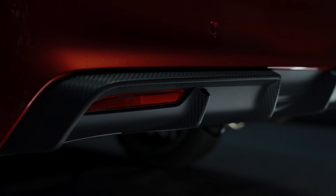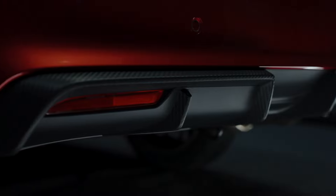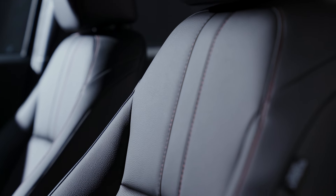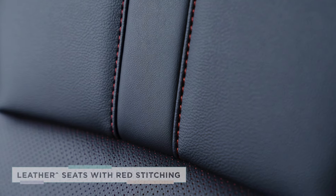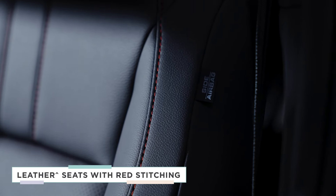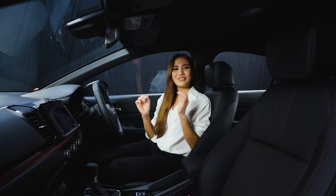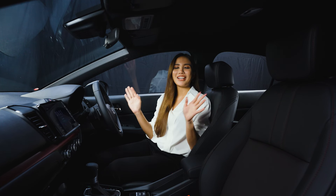Let's take a look at our side skirts and the back diffuser. The New City is not just stylish on the outside. Take a look at the inside and be greeted by the leather seats with red stitching and 60-40 foldable seats. The interior finishings embody a refined comfort.